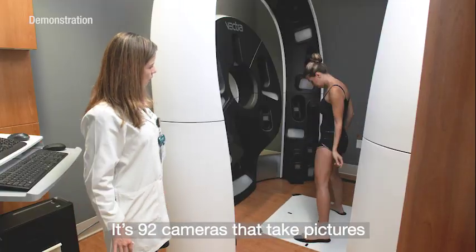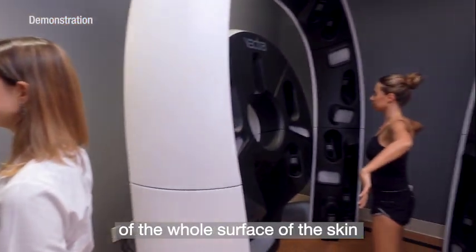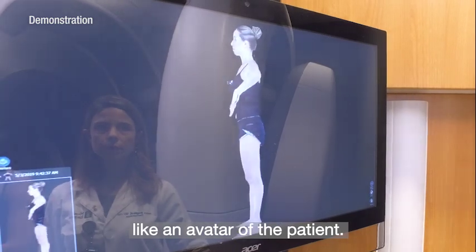It uses 92 cameras that take pictures simultaneously of the whole surface of the skin and create a 3D image — like an avatar of the patient.